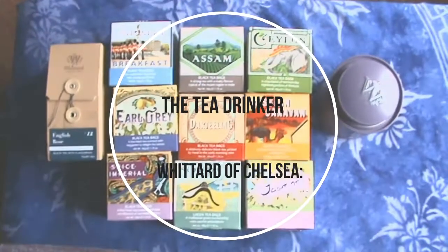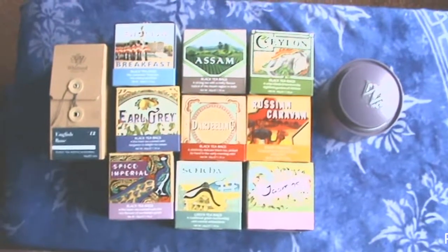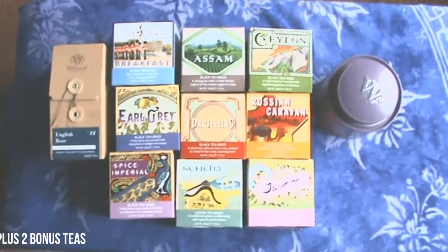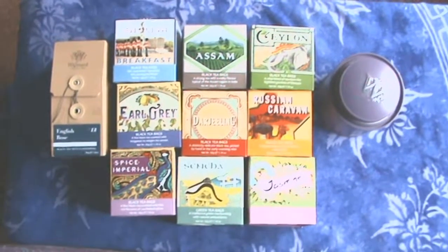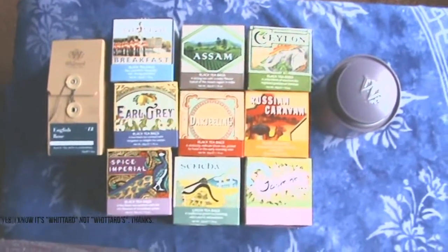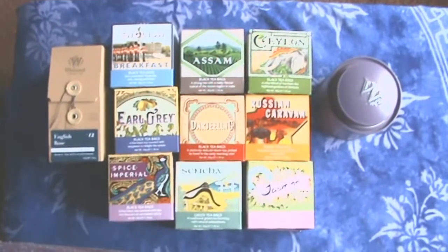Hello, Sue Mnemonic here, and welcome once again to another episode of the Tea Drinker. Today we're going to be looking at Wittards of Chelsea and their Teas of the World variety pack. You get 9 different varieties of tea, 20 teabags for £25.